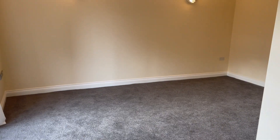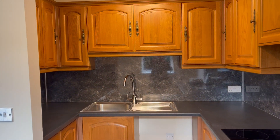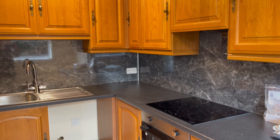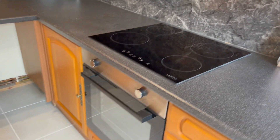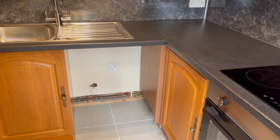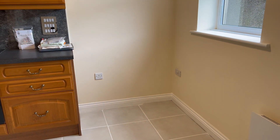The living room is open plan to the kitchen, which is nicely screened off. There's a nice set of units at base and wall level with contrasting work surfaces, marble effect splashbacks, and a stainless steel sink and drainer. There's a ceramic four ring hob, an electric oven, space and plumbing for a washing machine, an extractor fan over the hob, and room for a tall fridge freezer.